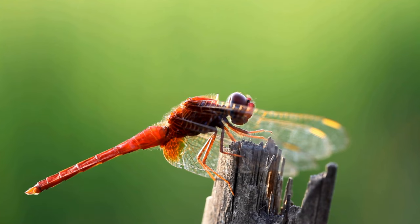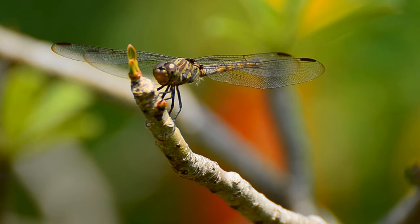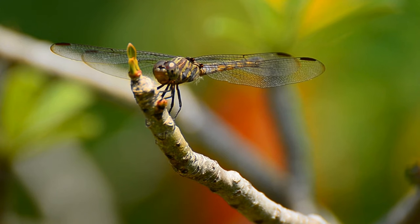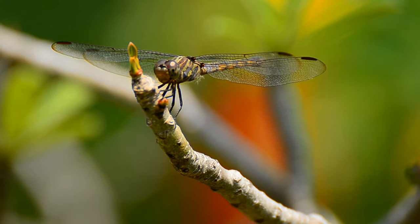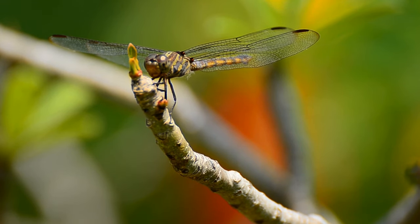Dragonflies have two pairs of wings that they can move independently, giving them remarkable control over their flight. Their wingspan can vary among species. Many dragonfly species exhibit vibrant and striking color patterns on their wings and bodies. These colors can serve various purposes, including mate attraction and species identification.